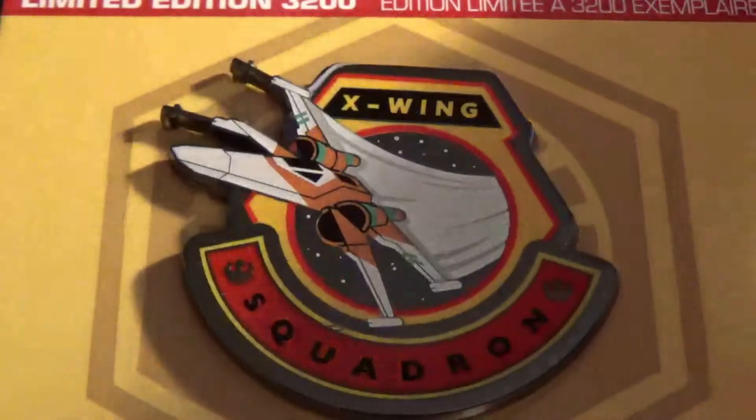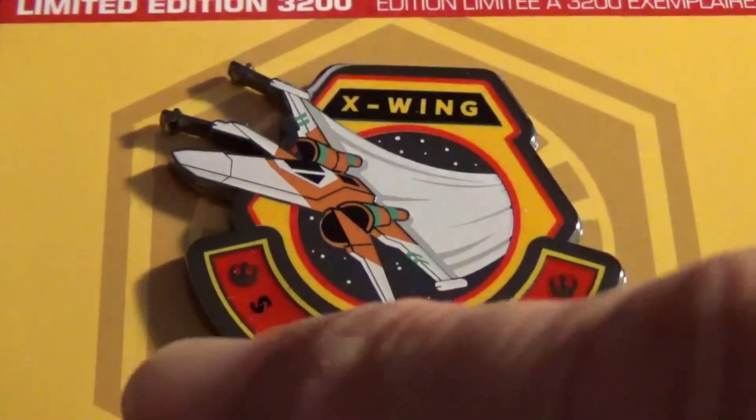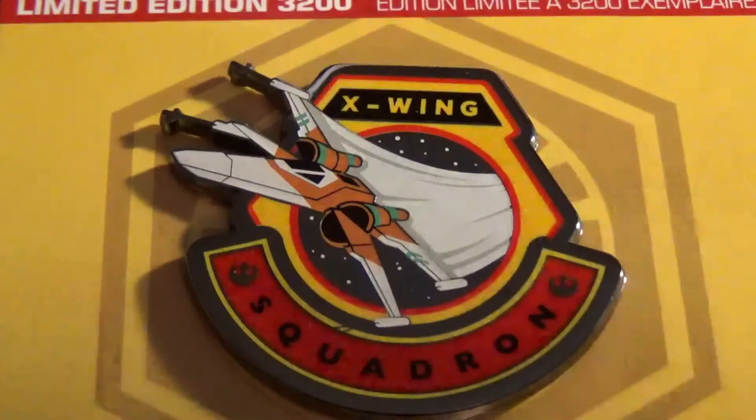These pins are all limited edition of 3,200 and they're $15.95 each. This is the third pin in the series — technically the fourth if you count the one that came with the tin. This one's simple. It just says X-Wing Squadron and it features one of the new Resistance X-Wings flying into space.